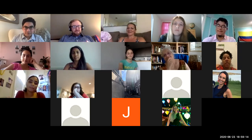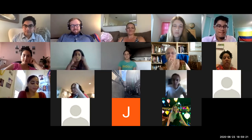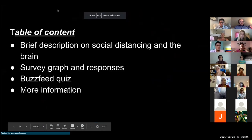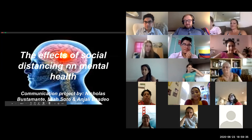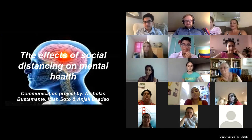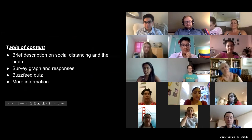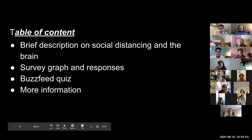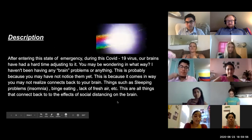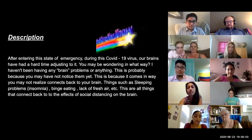Thank you both for the presentation and thank you for the great questions. Mia, Anjali, and Nico, I'm going to hand it over to you guys for our second presentation. Hi, my name is Nico, and my partners are Mia and Anjali. Our presentation today is on the effects of social distancing on mental health. Our project is a combination of research and data collecting on the effects of quarantine and social distancing on mental health. Because of the stay-at-home order, people have been staying in isolation or in minimal social interactions. The lack of social interaction takes a toll on mental health, and we want to see how. Adolescents are more sensitive to the loss of social interaction and it takes a harder toll on changing the way they act.